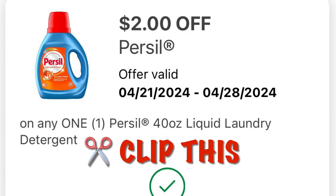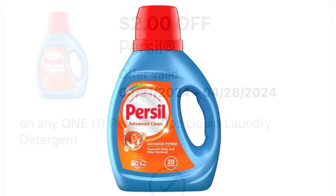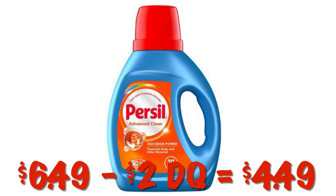We've got $2.00 off one Purcell laundry detergent. These are $6.49, so after our $2.00 digital we will pay $4.49.